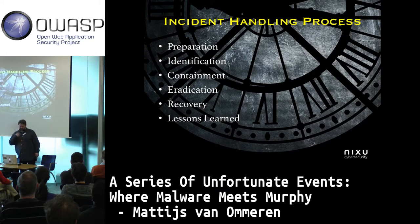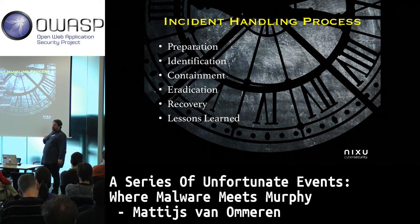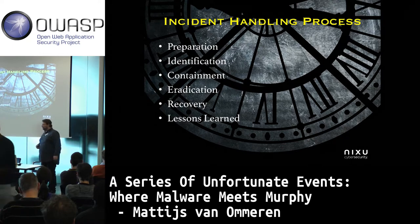This talk was supposed to be about handling a case of ransomware, but since you're all developers here, I thought it would be nice to give a different twist and look at a piece of ransomware from a customer perspective and see how well the developers write the software.